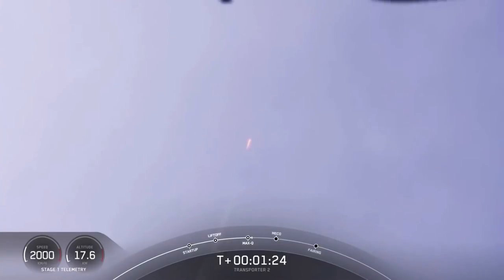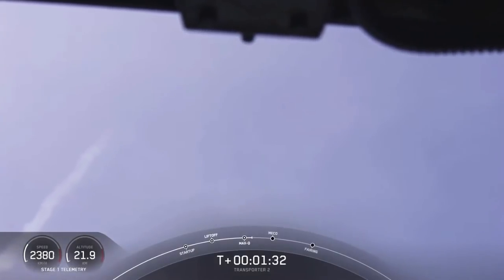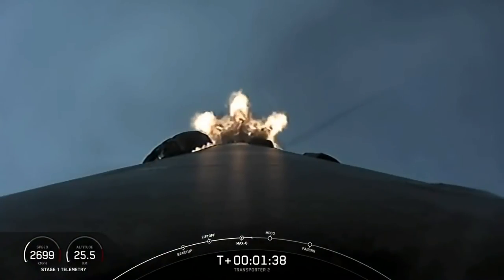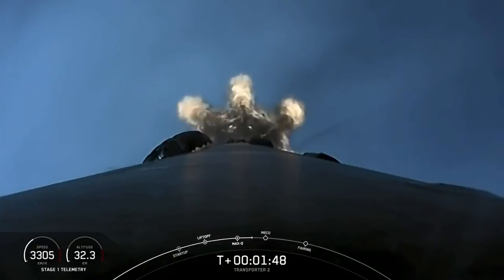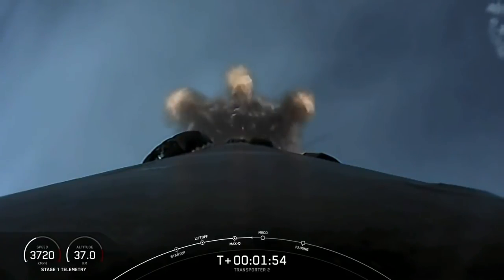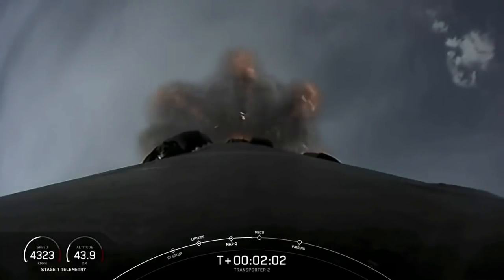We have five events coming up in quick succession in about a minute. The first is main engine cutoff, also known as MECO, followed by stage separation, where the two stages will separate from one another. The first stage will then perform a flip to head back towards Florida, and the MVac engine on the second stage will perform second engine start one and ignite. Then the first stage will also begin its first of three burns, the boost back burn. This is a view from the top of Falcon 9 looking down towards the nine Merlin engines at the bottom of the first stage.